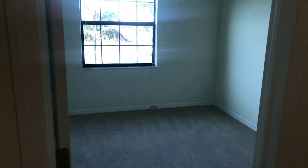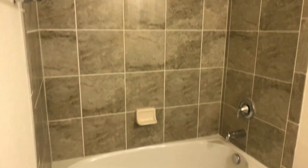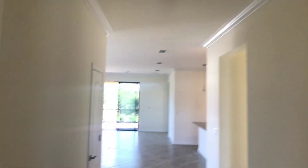Here you have your first bedroom. You have the shared bathroom right here — nice granite countertops and a nice tile tub. Then the second bedroom right here. One other nice feature you'll see is you've got crown molding throughout, which is really nice.